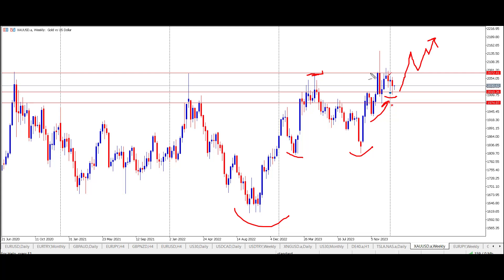We have broken the highs here, at least temporarily, and we have got that momentum — prices are still staying at the higher levels above $2,000 US dollars and getting ready for that push to the upside.